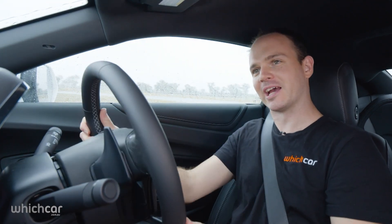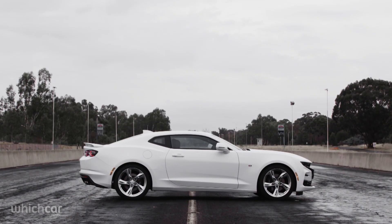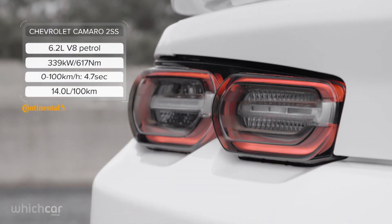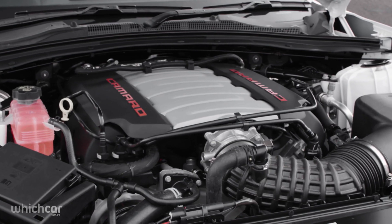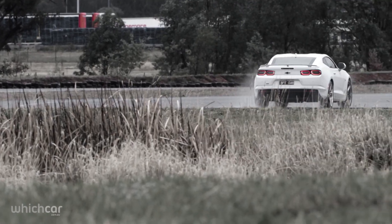The Chevrolet Camaro uses a very similar recipe to the Mustang, but it's tauter and more focused. You sit lower, it's harder to see out of, and you feel the road more. Now these could all be bad things, but weirdly these compromises do create more of a sense of occasion. The gear shift requires more effort than the Ford's, but its 6.2-litre V8 is much bigger, so you don't have to work it as hard to get the power.